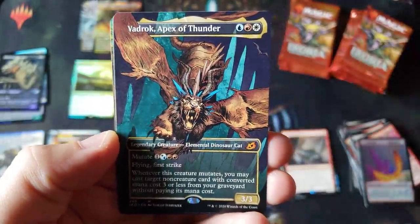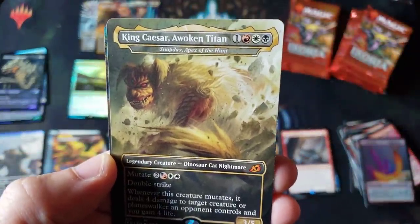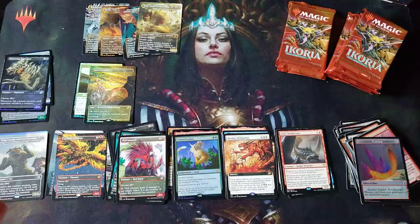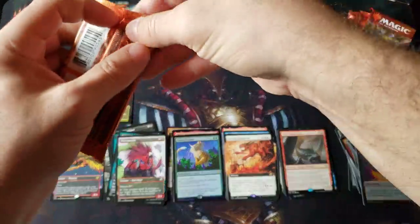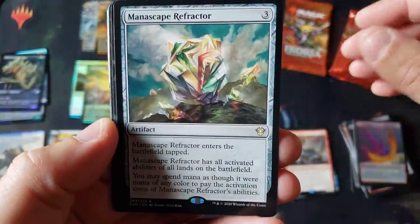Another epic looking Apex of Thunder over here for the dino kitty cat mythic. Holy smokes, King Caesar again. And holy smokes, a Triome, a full Monty — look at that, that pack is ridiculous! That was like a double mythic full art Triome kitty — some of these packs are absurd! The pools are just unreal!